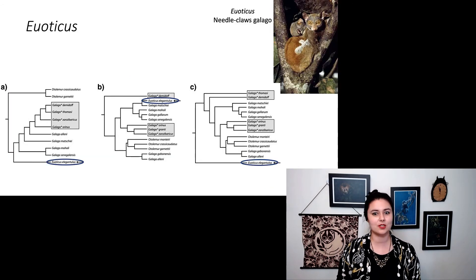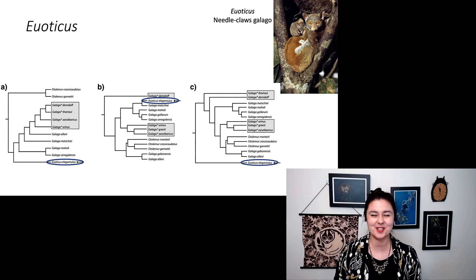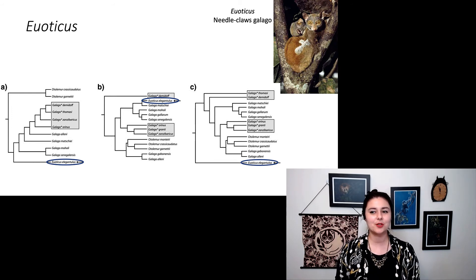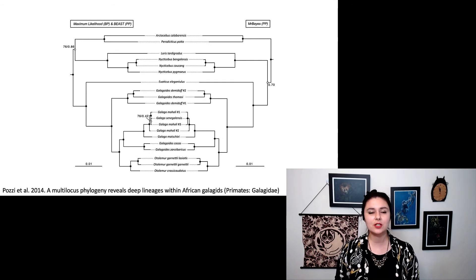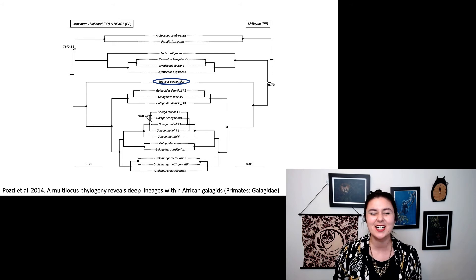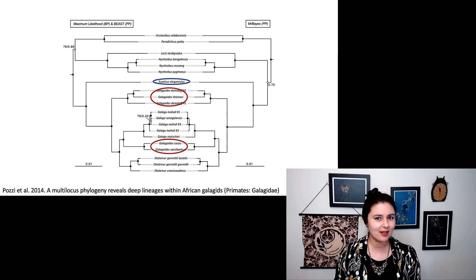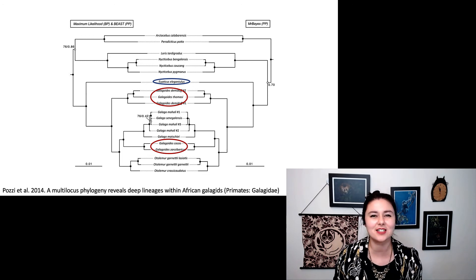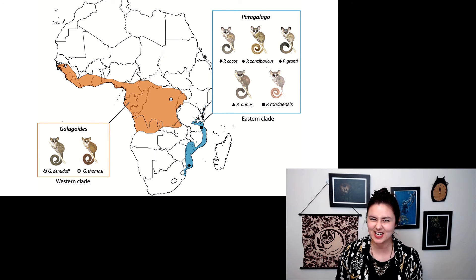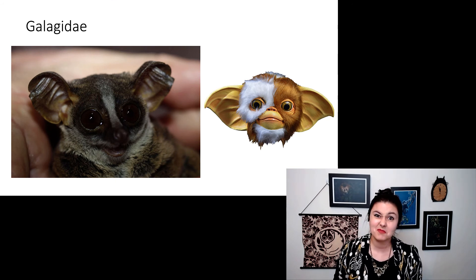Euoticus has a really interesting story: classically, we had no idea where it fell in relation to other primates, and three previous phylogenies placed it all over the place. A good friend of mine, Lucoposi, did an intensive phylogeny of galagos and helped figure out that Euoticus is fairly basal to all other galagos. He also found that what was one genus — Galago — should be split into two, renaming some into Paragalago. Naming a genus is one of the most exciting things you can do in biology. Lastly, galagos kind of look like gremlins — gremlins were probably modeled after them.